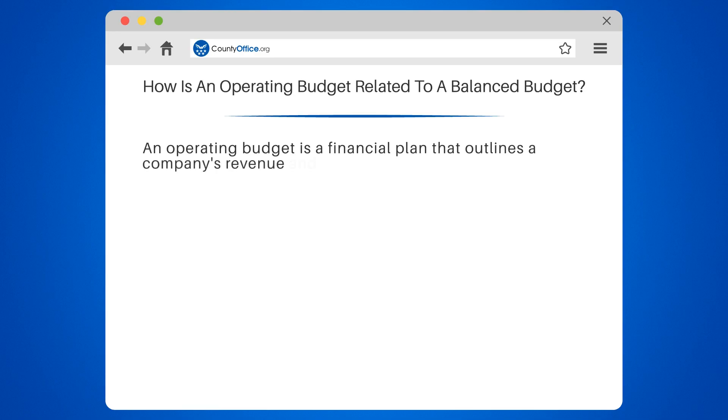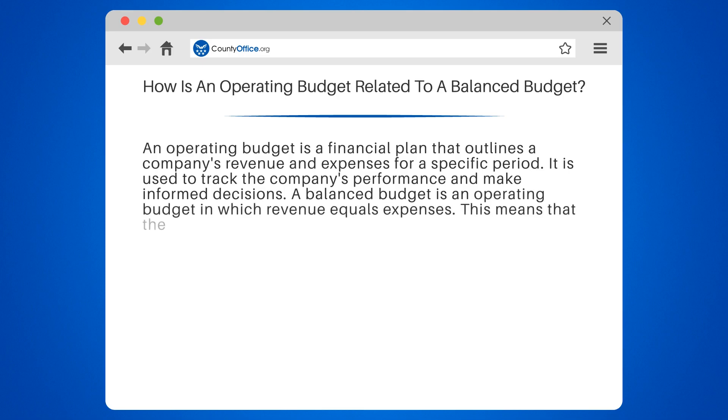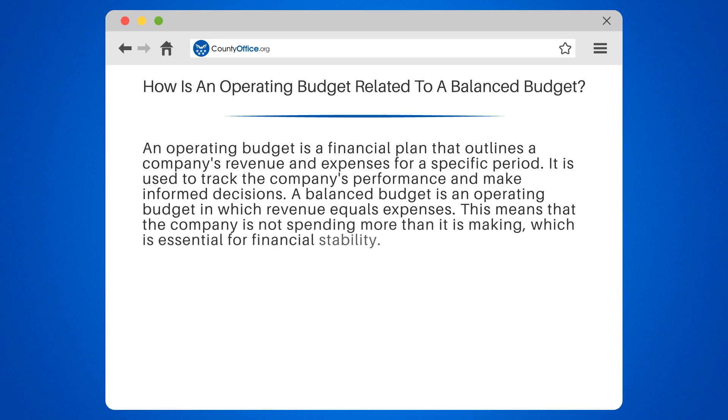An operating budget is a financial plan that outlines a company's revenue and expenses for a specific period. It is used to track the company's performance and make informed decisions. A balanced budget is an operating budget in which revenue equals expenses. This means that the company is not spending more than it is making.